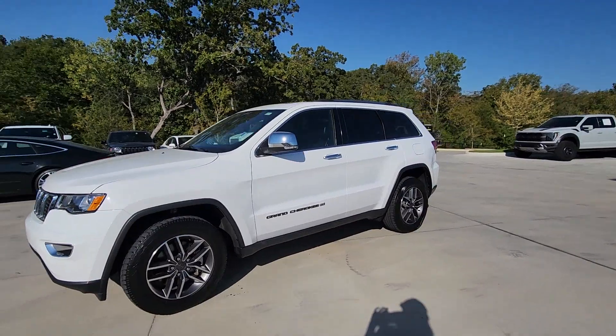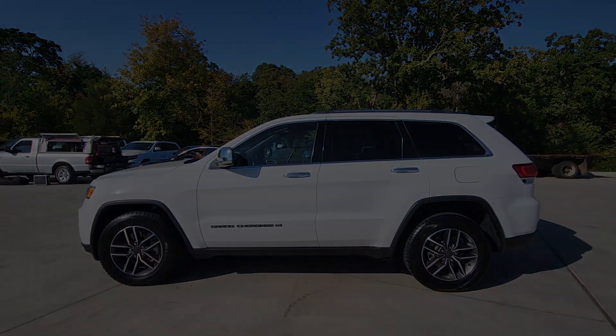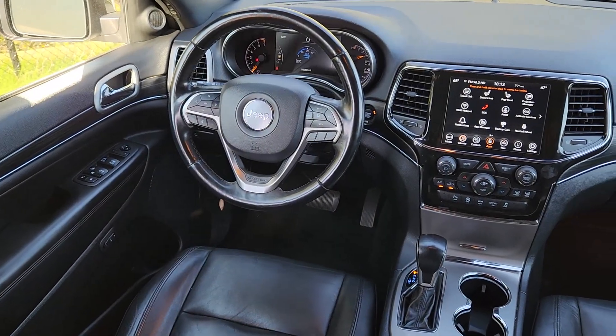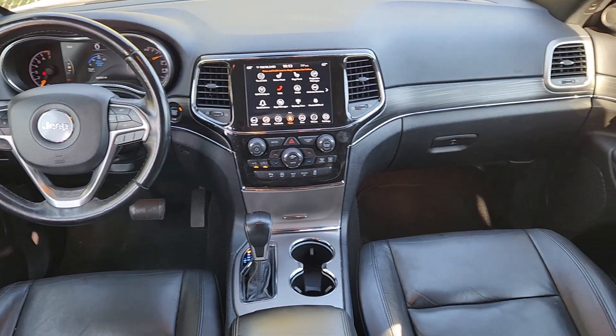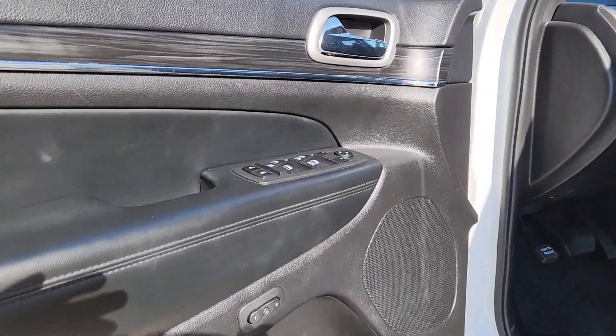These are just some of the great options this vehicle comes with: heated steering wheel, Apple CarPlay and/or Android Auto, keyless entry, moonroof, navigation system, fog lamps, backup camera, power passenger seat, satellite radio, and power liftgate.